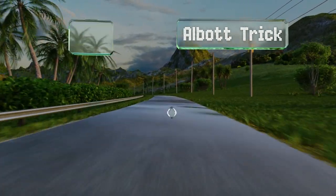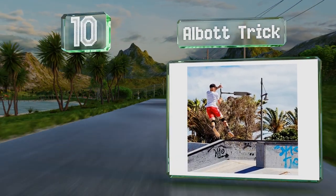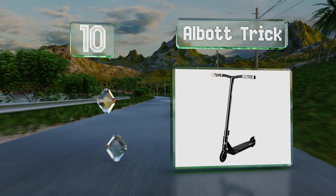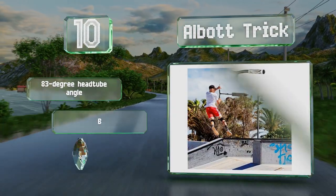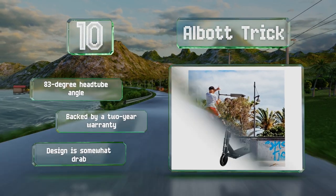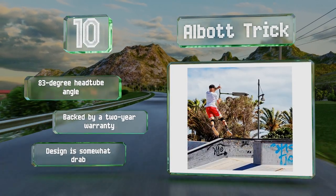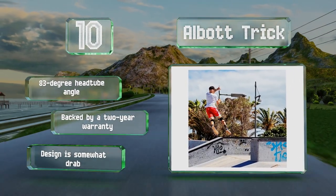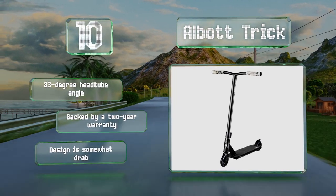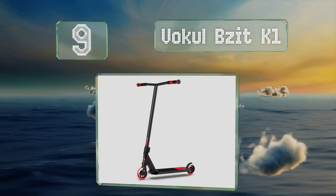Starting off our list at number 10, surprisingly given its affordable price, the Albert Trick actually incorporates a lot of premium components such as the stamped steel fork, split spoke metal core wheels, and an IHC compression system. Though at nearly eight pounds it is a bit heavy for some, it comes with an 83-degree head tube angle backed by a two-year warranty. However, the design is somewhat drab.